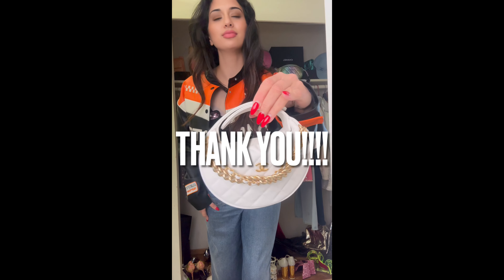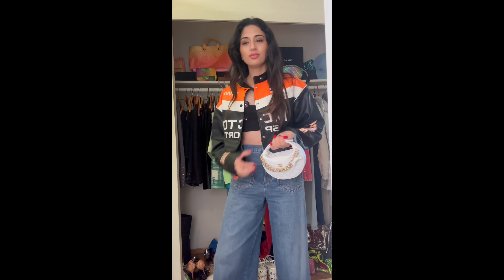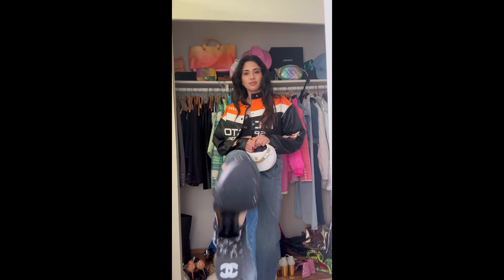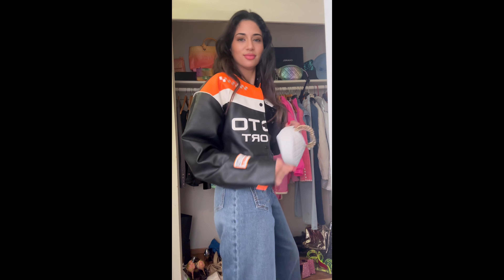Thank you so much for being here. Your support, your subscribing, your watching means the world to me. Please let me know in the comments below what else you would like to see, because I want to make content that's valuable to you. We reached over 200 subscribers this week and it is thanks to you — you guys mean the world to me. Mwah!